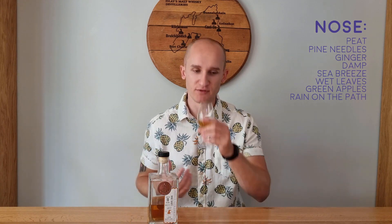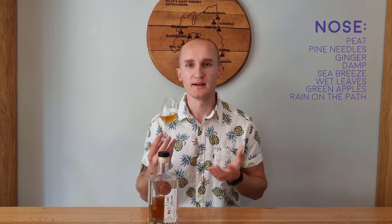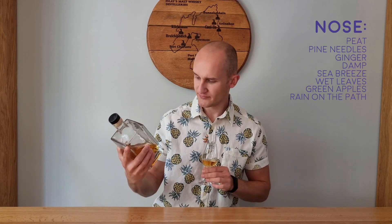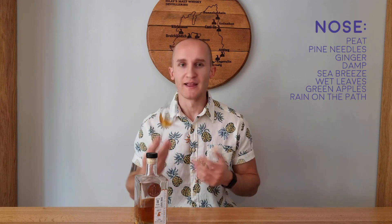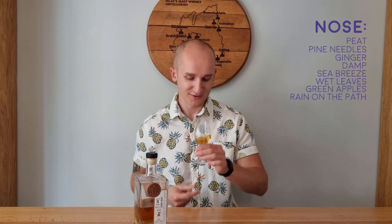Maybe some fruit there, nothing quite decisive yet on the nose. It is a little — like I said with the freshness, the green — it is almost young in nature from the nose. The 59.7% ABV is a little evident in the nose, a little prickly. But nothing that will throw me off. So the palate — more freshness, more greenness.